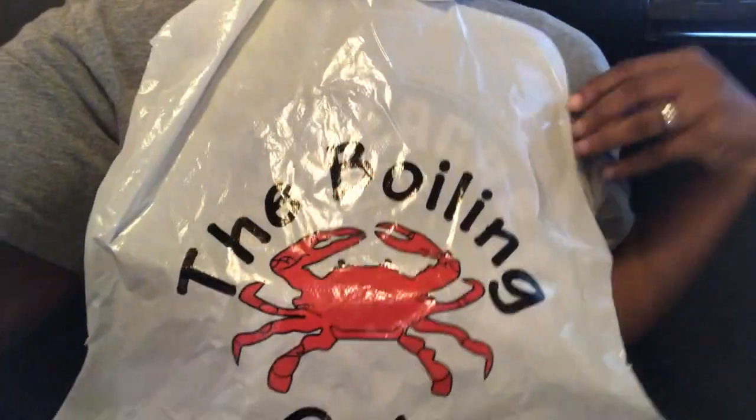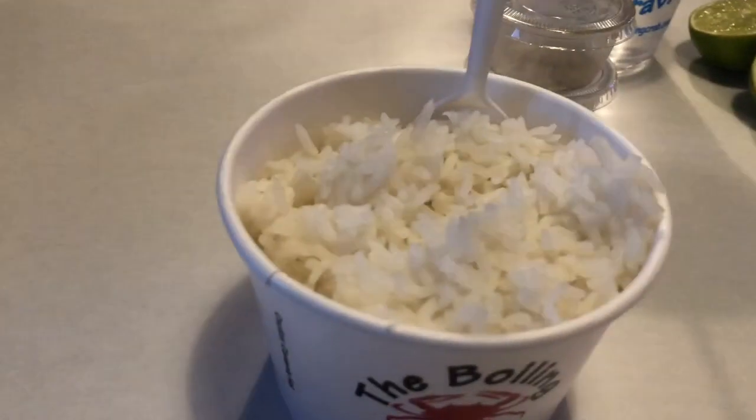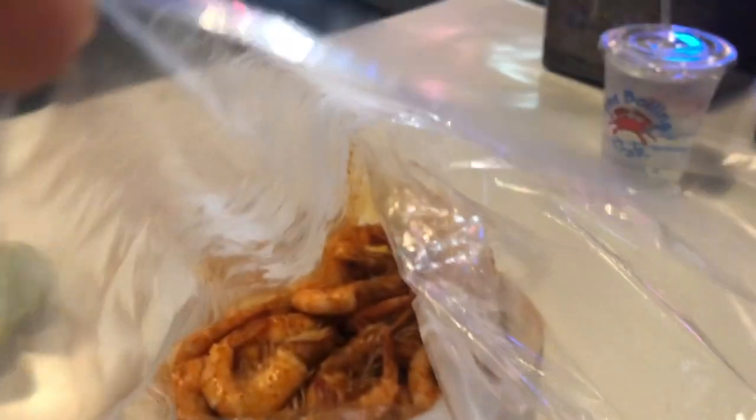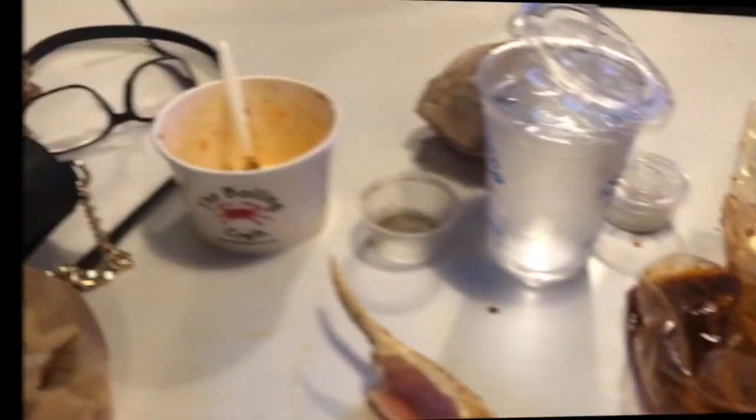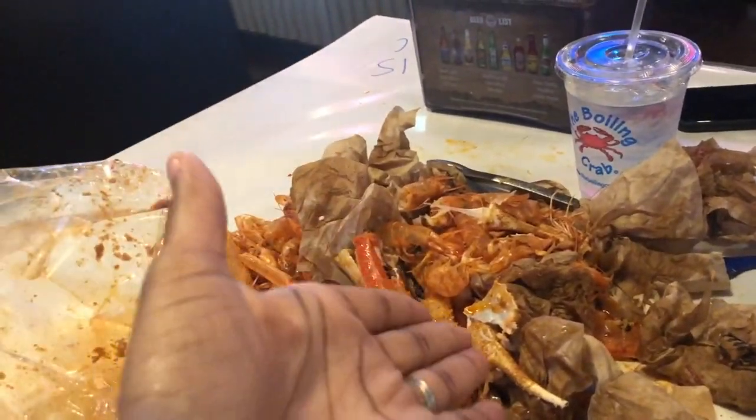At Boiling Crab you get the bib — that's the famous bib — and then the first course, which is the shrimp. I got my rice and my limes. They didn't offer us gloves. And of course the aftermath: the rice, the remains of the crab, and the shrimp cemetery.